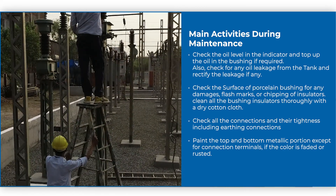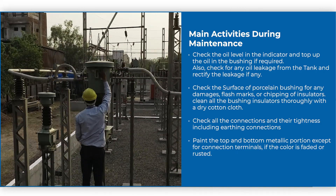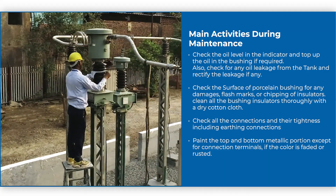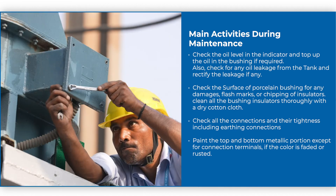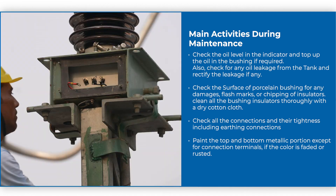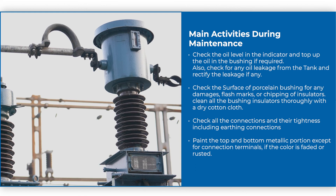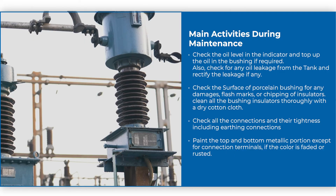Check the surface of porcelain bushing for any damages, flash marks, or chipping of insulators. Clean all the bushing insulators thoroughly with a dry cotton cloth. Check all the connections and their tightness, including earthing connections. Paint the top and bottom metallic portions except for connection terminals if the color is faded or rusted.